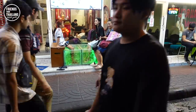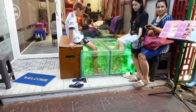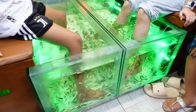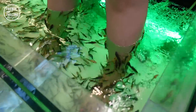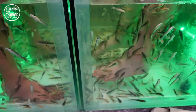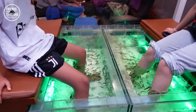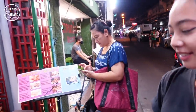After you're done eating, you might want to get relaxed. Aside from a normal Thai massage, you might want to try the fish massage — you just put your feet into the tank and let all the fish eat your dead skin. I tried it before but it's too ticklish for me. I can't stay for more than one minute.